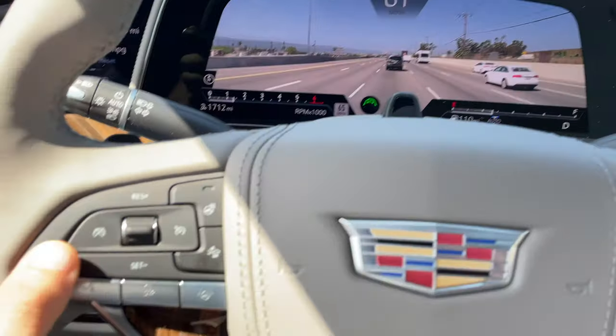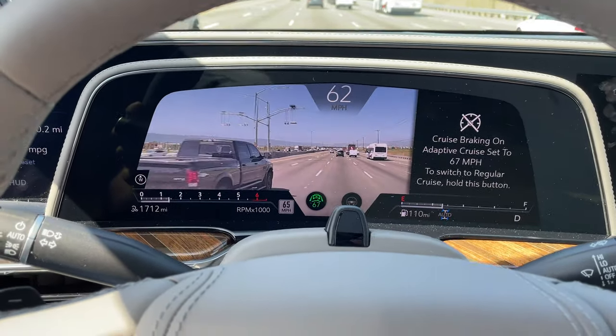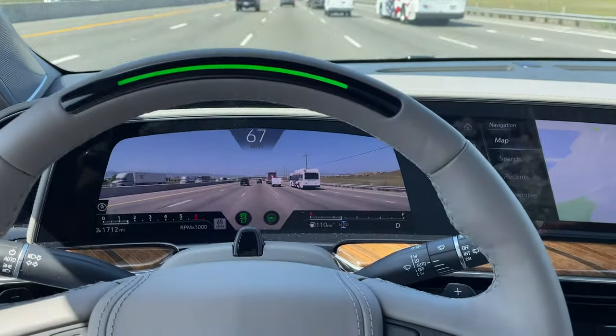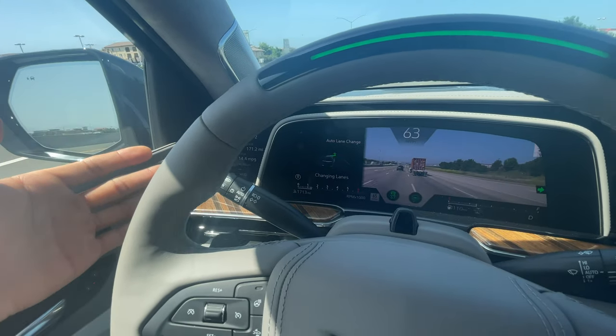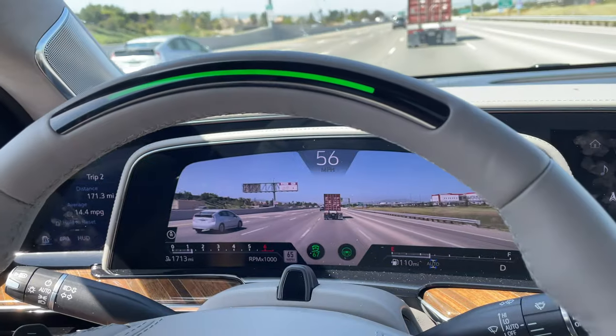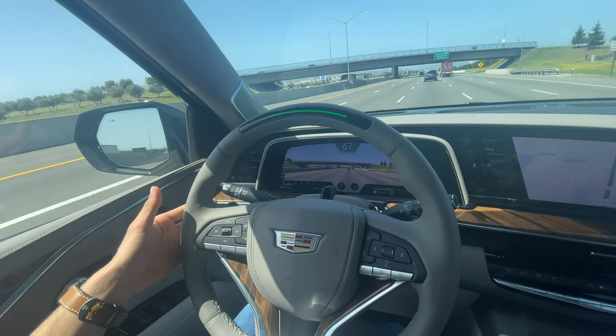This Escalade has Cadillac Super Cruise. When cruise control is enabled on a supported highway — one that GM has previously scanned — you tap the steering wheel icon, the wheel flashes blue as it recenters, then turns solid green meaning the vehicle is in control. You can use the turn signal to automatically change lanes. From my experience it does this confidently, knowing when to accelerate or decelerate for a safe lane change, and handles cut-off situations smartly.